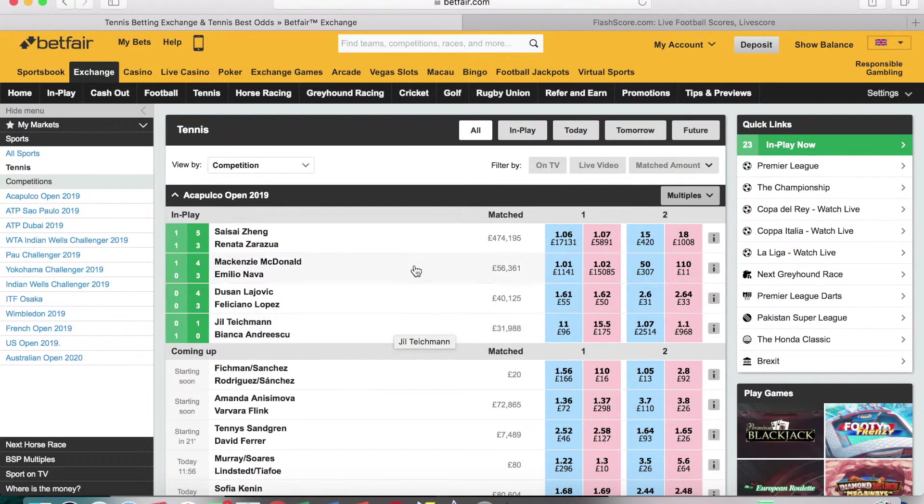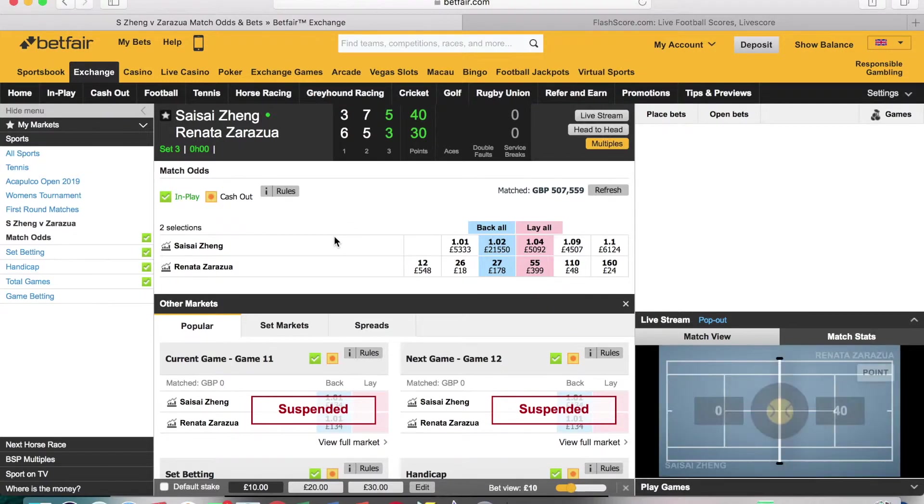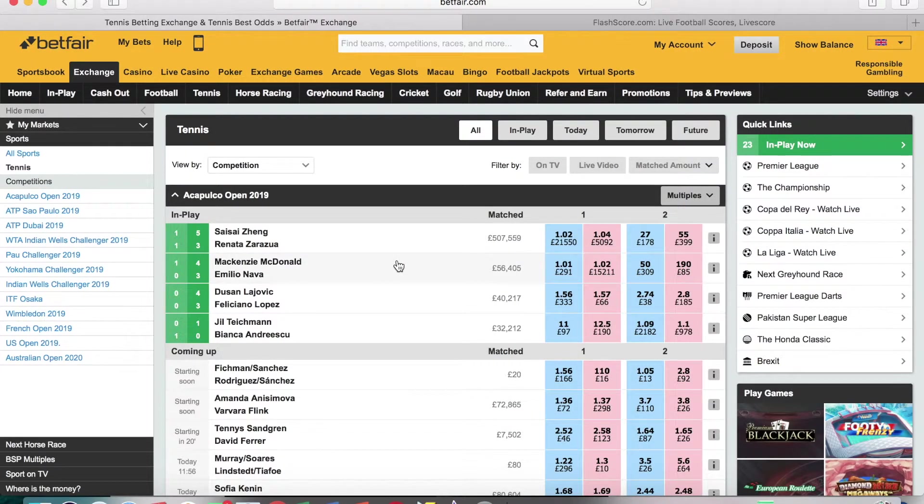Let's look at the liquidity of some current matches. In the Acapulco Open, just a first-round match involving Zeng — who is obviously a top player — there's already over £500,000 matched. The important thing is this is just a first-round match and it still has loads of liquidity.